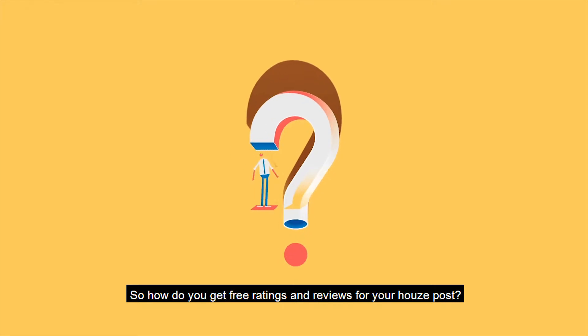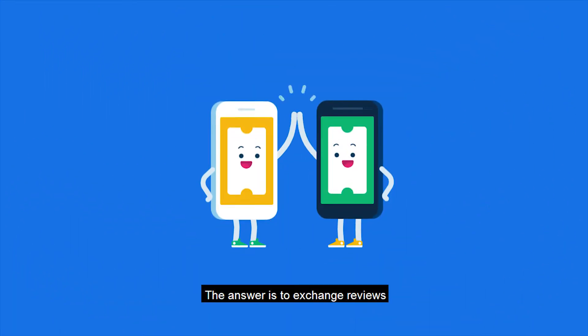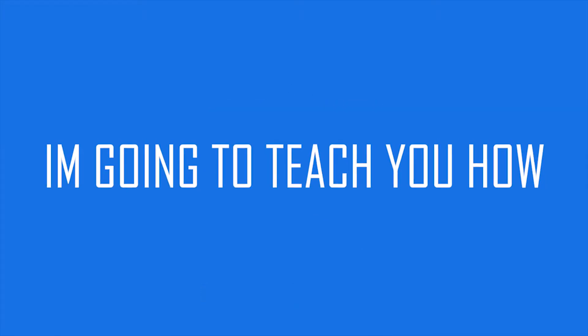So how do you get free ratings and reviews for your Houzz post? The answer is to exchange reviews. I'm going to teach you how.